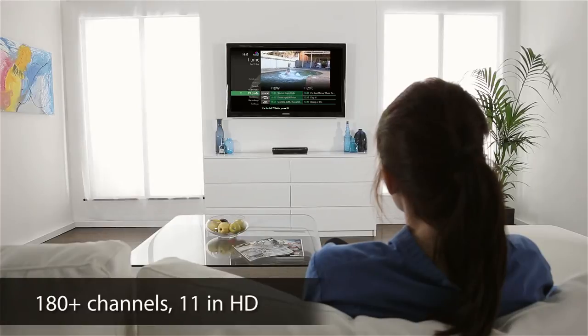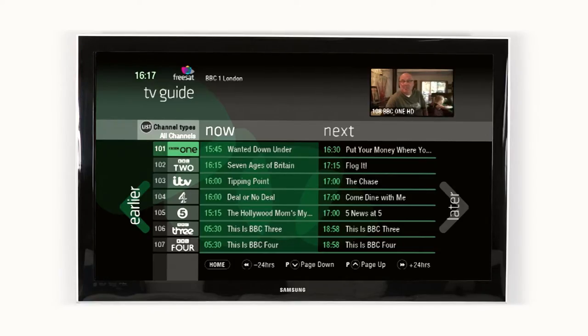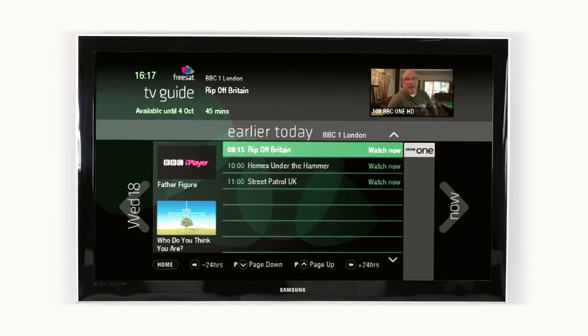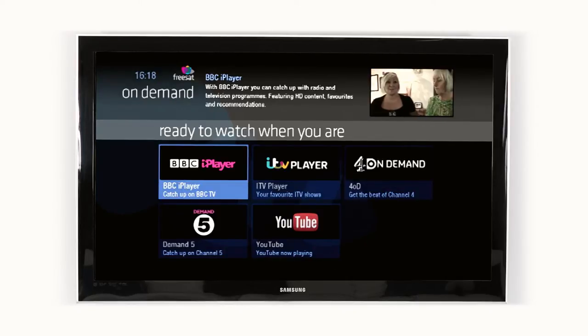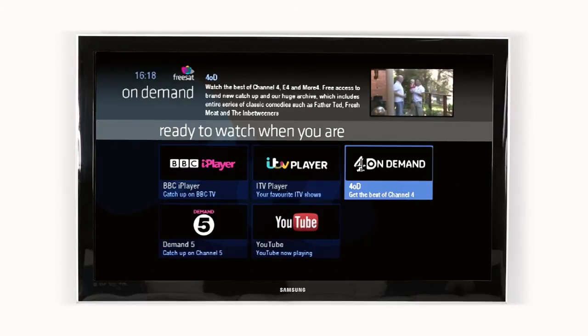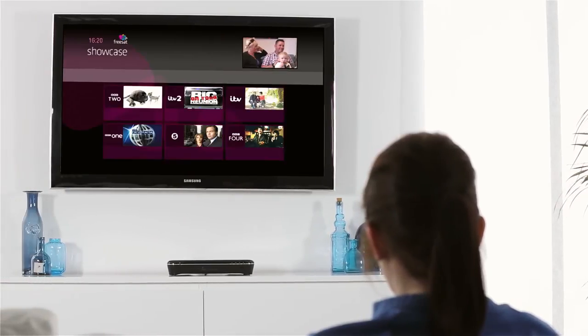Plus, with Freetime, the super-smart award-winning TV guide from Freesat, you're never stuck for programmes to watch. Go back in time to watch shows you've missed using the 7-day Rollback TV Guide across 21 channels, or simply catch up with all the best on-demand players. The Showcase feature also gives you top TV picks of cool stuff to watch.